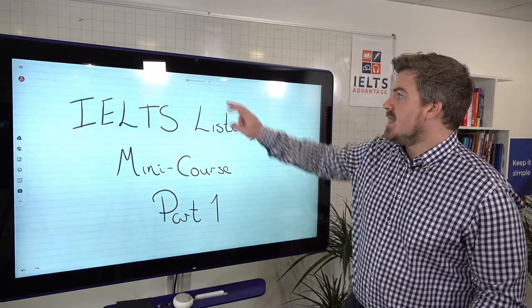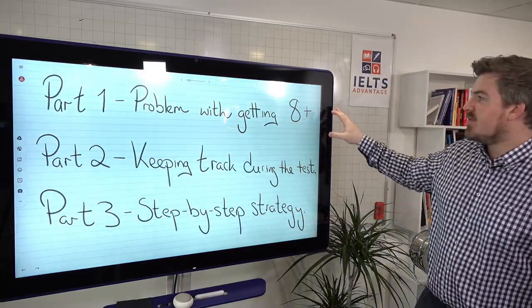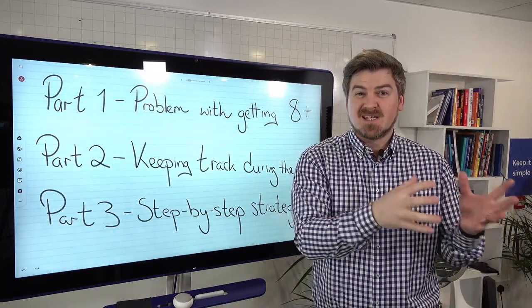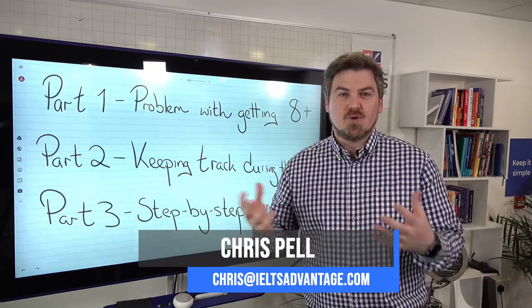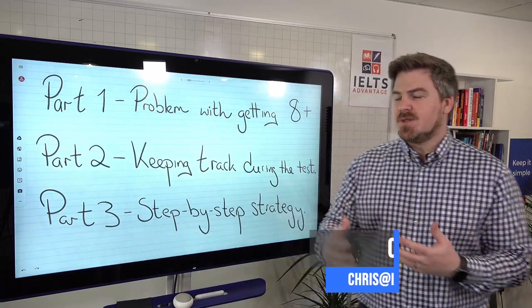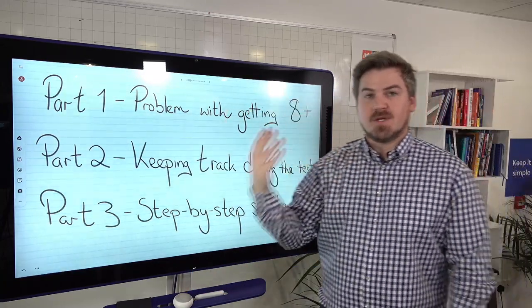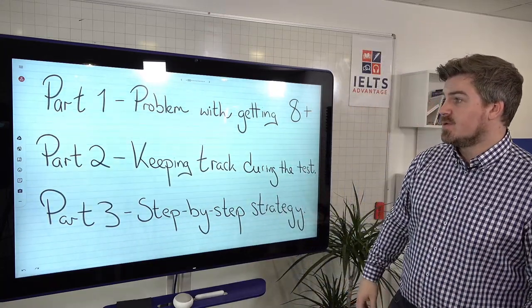We're going to give you three lessons. Part one is today, and we're going to look at the problem with getting an eight or above. It's really to do with what the test is actually testing, how the test is put together, and what you are actually used to doing when you are listening. We'll look at those reasons to help you understand the test, and we'll give you some practice activities to really help you improve your scores.